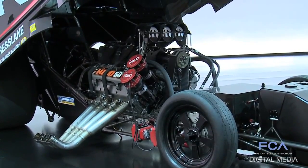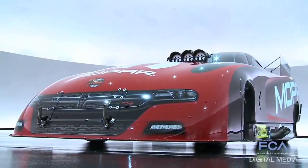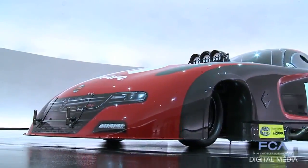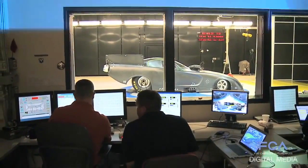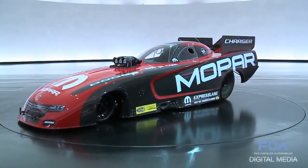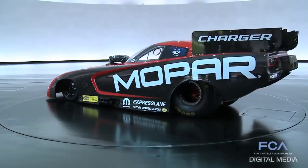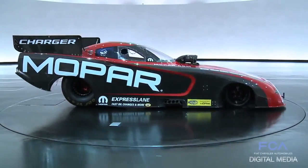We consult with the teams, we consult with experts, but the bottom line is when it comes to the design of the body it's done in-house, and when it comes to validating the design it's done in our own wind tunnel. The technologies, the processes, the human resources — whether it's a production body or a race body — share similar assets.